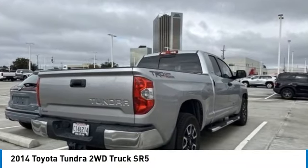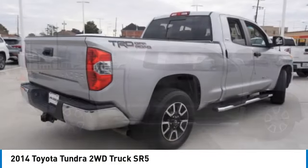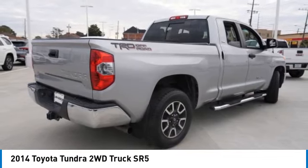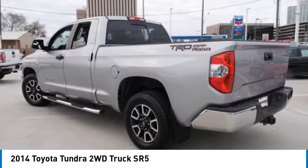Take a ride in the 2014 Tundra. The Tundra has a number of unique features useful for those using it as a work truck, including extra large door handles, a deck rail system, and an integrated tow hitch.